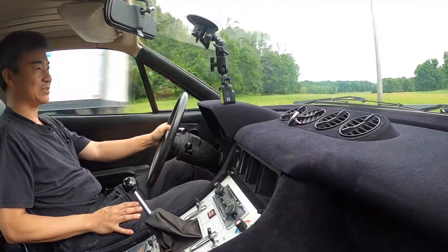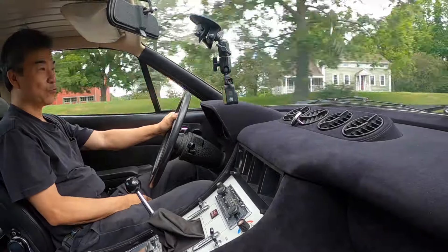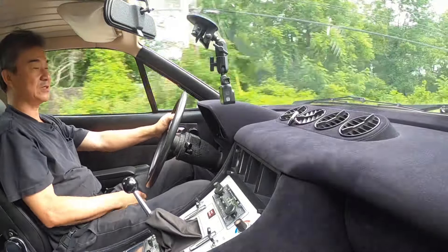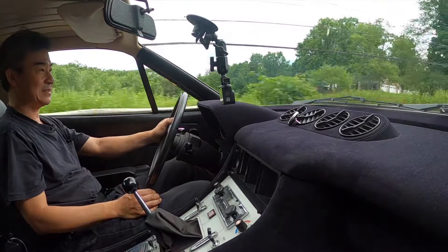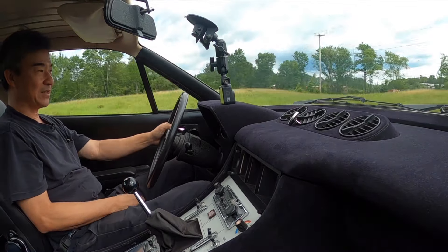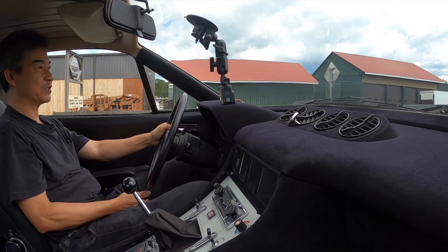I just realized I left my wallet back in the shop, so hopefully I won't get pulled over. Today's not the worst day to go out simply because it's partly cloudy. These cars have a lot of greenhouse — the windows are not tinted, so it's kind of open to the sun. If the hot sun is blazing down, with a black interior, it's probably a losing battle, but there's only so much we can do.